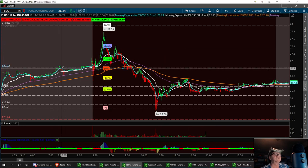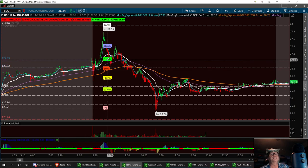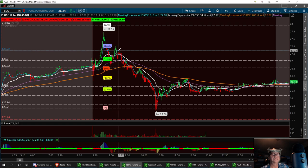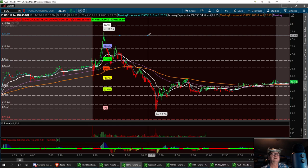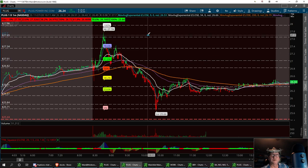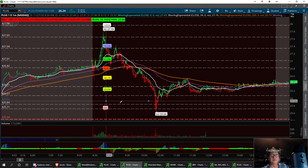Resistance to break for PLUG is going to be the 26.82 area. If we can get it up there, the next one is right around 27, and then the third resistance at 27.34 - that's what you've got to break on PLUG. To get to a high of 28, we also had resistance right around 27.65, so I'll be watching that too for a double top break. Low support at 25.44.